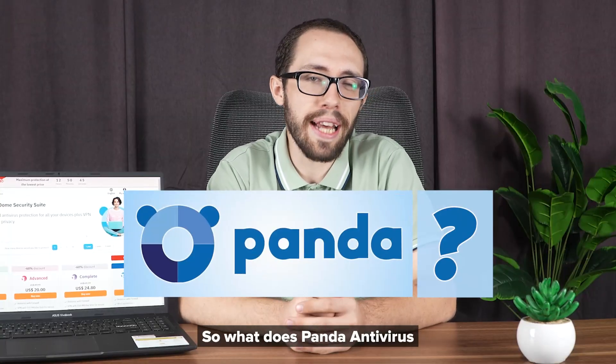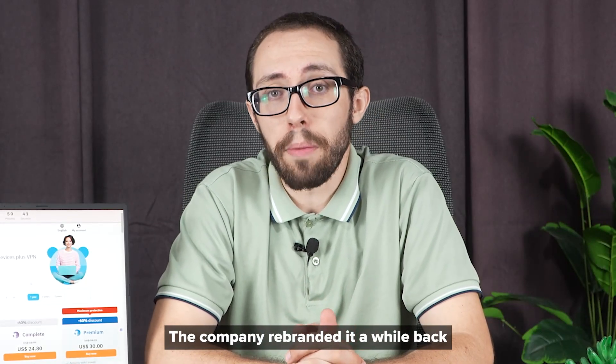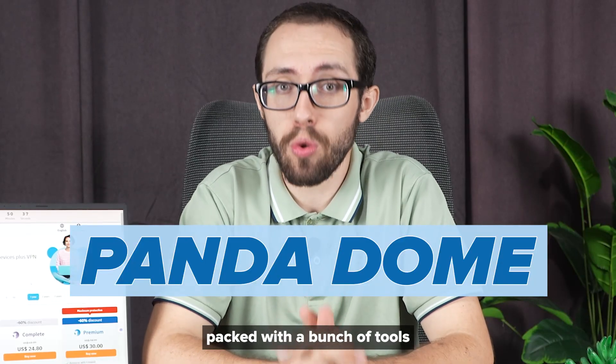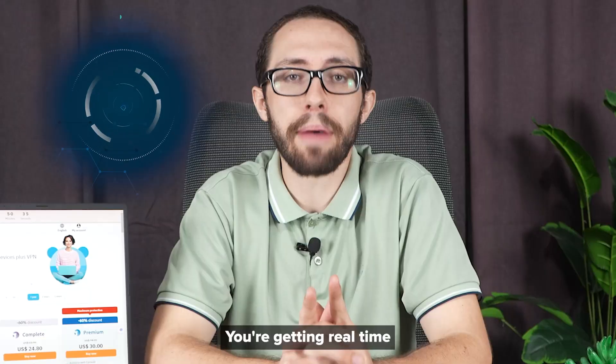So what does Panda Antivirus actually do? The company rebranded it a while back as Panda Dome, but no matter what you call it, it's packed with a bunch of tools. You're getting real-time malware protection, which means as you browse,